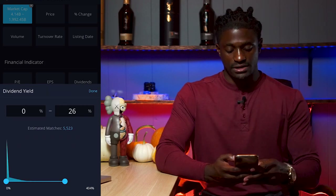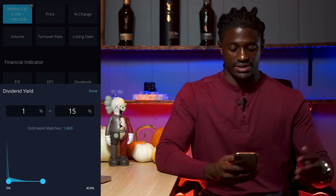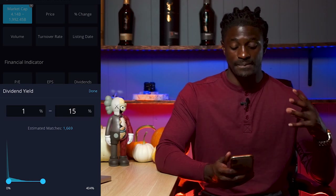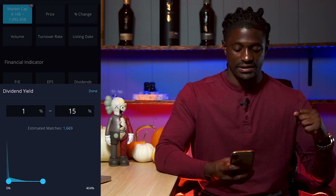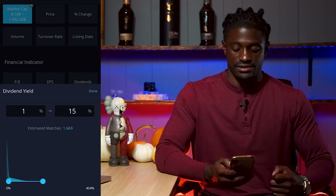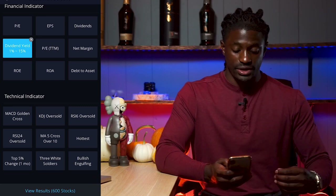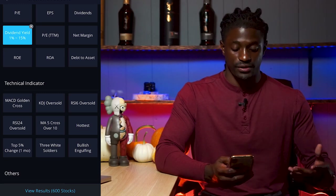We're going to focus on companies with a dividend yield of over 1% to around 15%. These are high billion-dollar companies, not penny stocks, and we want a dividend yield from 1% to 5%. We'll hit done and now it's down to 600 stocks. Moving on to the technical indicator section, there's the MACD golden cross, the oversold RSI at 16, oversold at 24, and MAC 5 crossover.